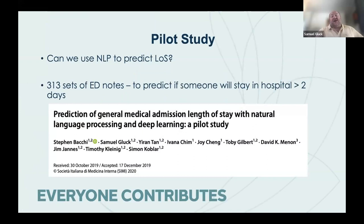This was the pilot study, which I'll use as an example before going on to the three main studies. The question was: can we use natural language processing to predict length of stay? This was in the copy-paste days before we'd managed to get Stephen access to the EMR backend. He copy-pasted 313 sets of ED notes and used them to predict whether someone would stay in hospital for greater than or less than two days.